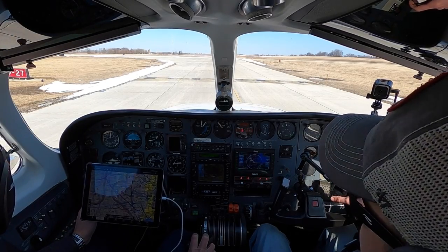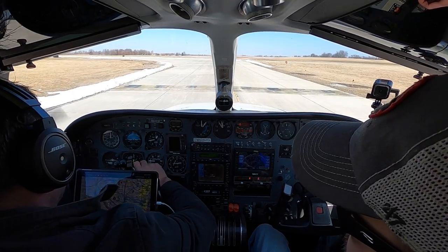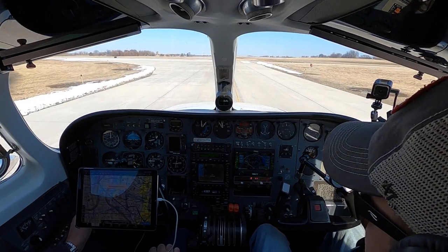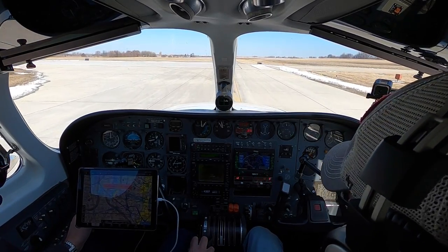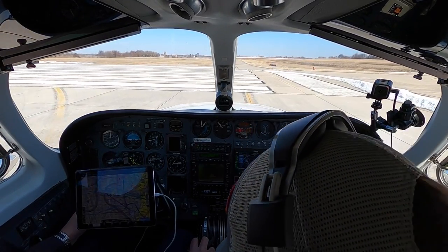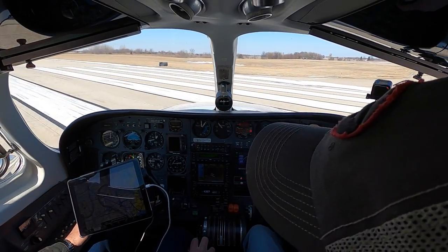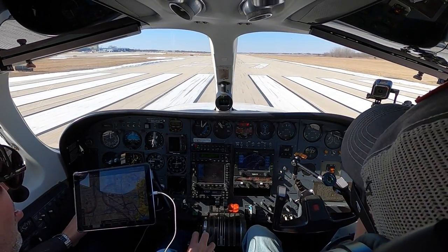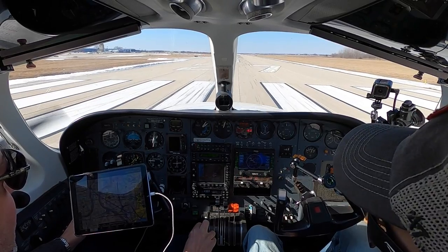27 Lima Tower, wind 220 at 12, gusts 17 on departure, turn right heading 290, runway 27, clear for takeoff. Right turn heading 290, runway 27, clear for takeoff, Twin Cessna 27 Lima. All right, I'm clear of everything. Number 27 Lima, there is VFR traffic about 5 miles northwest of the field, southbound, indicating 3,300 feet, type unknown. 27 Lima, we'll be looking. We're going to bring the throttles in nice and slow on this aircraft because it's turbocharged and we don't want to overboost.